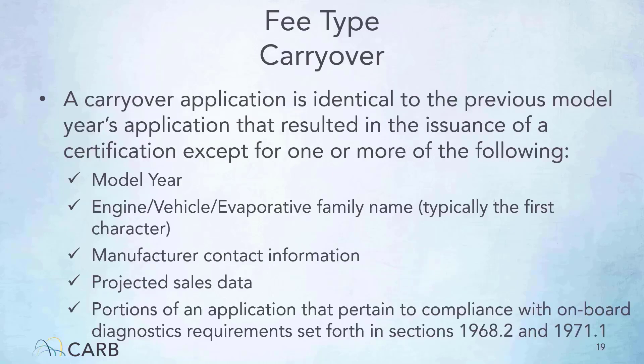Carryover applications use the carryover fee type. A carryover application is identical to the previous model year's application that resulted in the issuance of a certification, except for one or more of the following: model year; engine, vehicle, or evaporative family name; manufacturer contact information; projected sales data; or portions of an application that pertain to compliance with onboard diagnostics requirements set forth in sections 1968.2 and 1971.1.